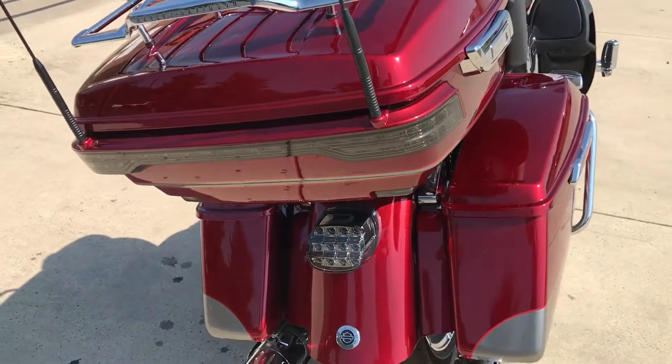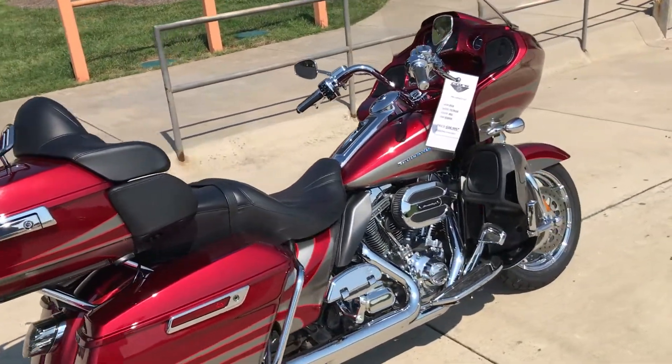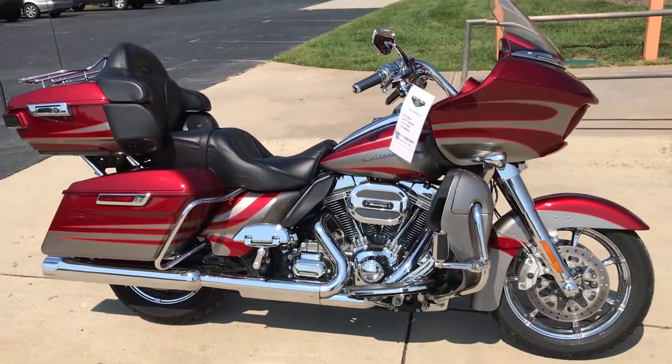LED lights all the way around the tour pack, color match trim there as well. It's also got other cool features like a tire pressure monitoring system — with the press of a button it'll tell you what your tire pressure is.